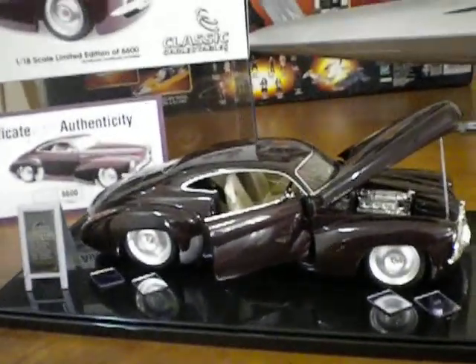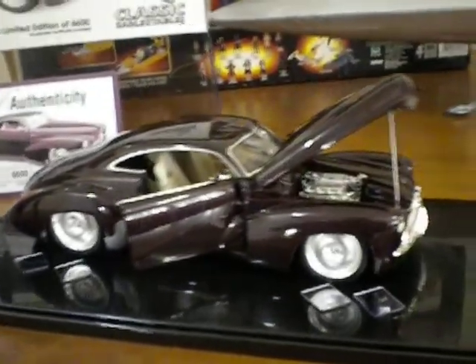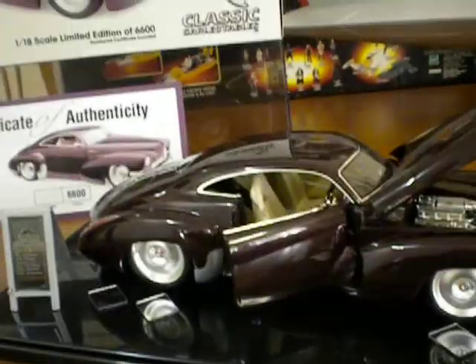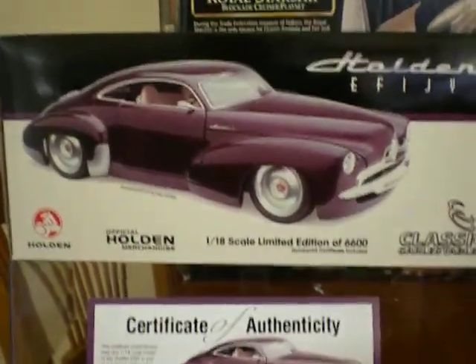G'day everybody and welcome to another YouTube video review. Today we're going to be having a look at another car in my collection, another Holden, as I'm a bit of a Holden fan, and this one here is a pretty rare collectible now — it's the Holden Effigy.